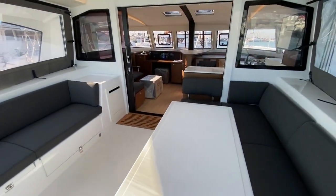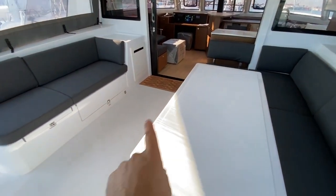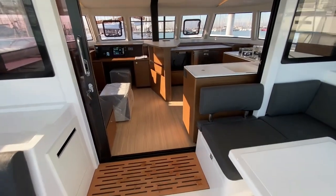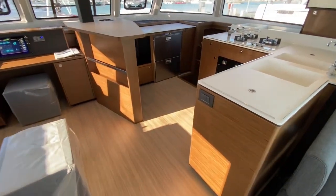Back in the cockpit, there's a great option for a beautiful teak table. You can have full teak flooring, either in flexi-teak which is synthetic, or the real stuff. This composite flooring is literally indestructible.